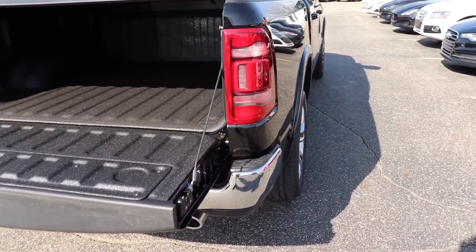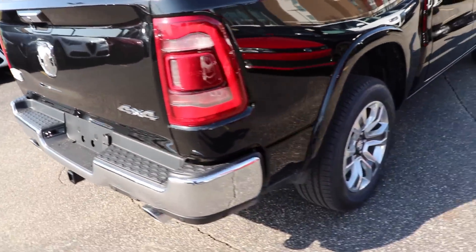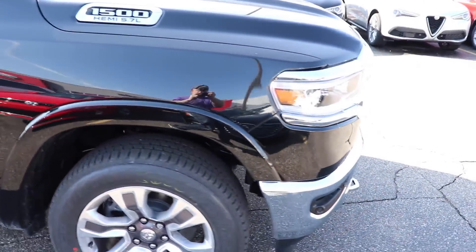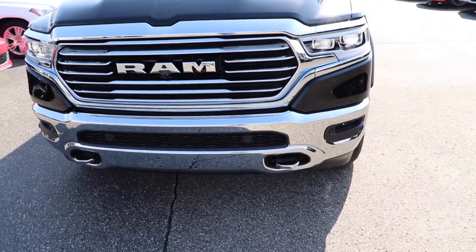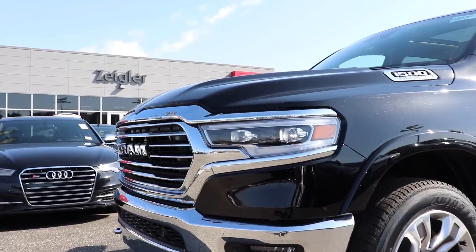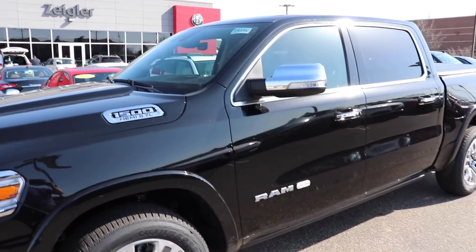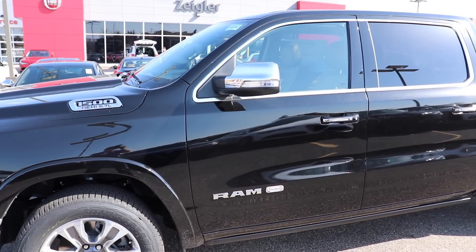If you're interested in getting a vehicle like this or the new 2019 Ram 1500, I will leave contact information in the description below. I'd like to thank Ziegler Chrysler Dodge Jeep Ram for allowing me to come to their lot and do a video walk through on this vehicle. They are located in Granville, Michigan and they're getting a lot of these in. So if you're interested, I will leave contact information in the description below. Thanks for watching and have a great day.